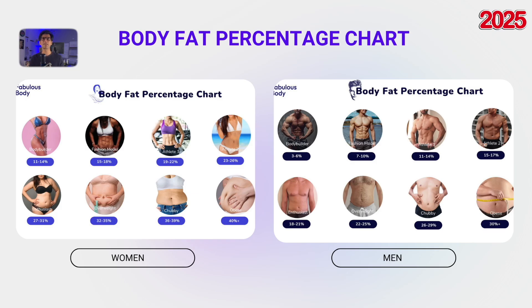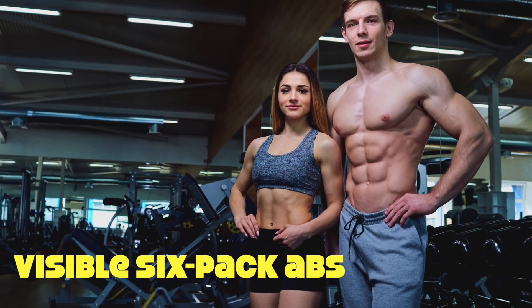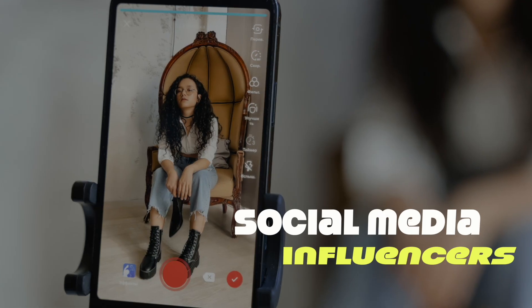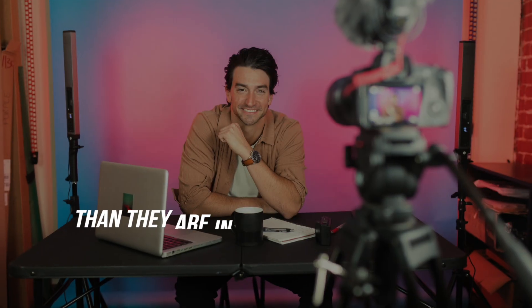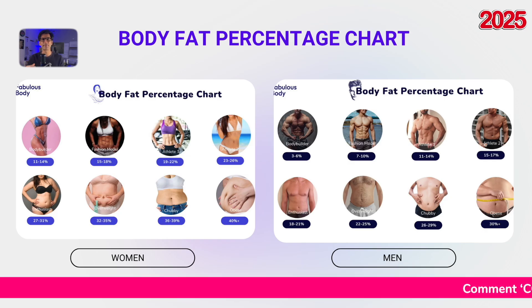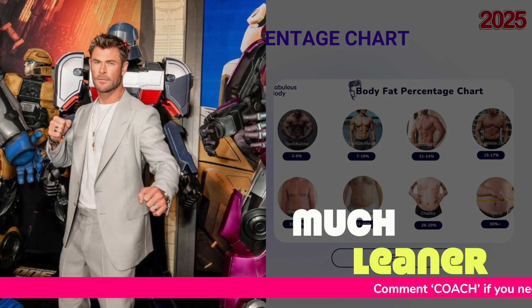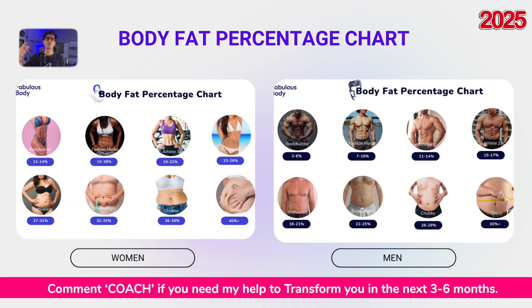That's why most competitors regain fat quickly after a show. Next is the fashion model range. This includes clearly defined muscles and visible six-pack abs. Actors, models, and social media influencers often aim for this look. But keep in mind, cameras make people appear to be about 40% larger than they are in real life. I've seen many celebrities up close, and they are often much leaner in person than they appear on screen.